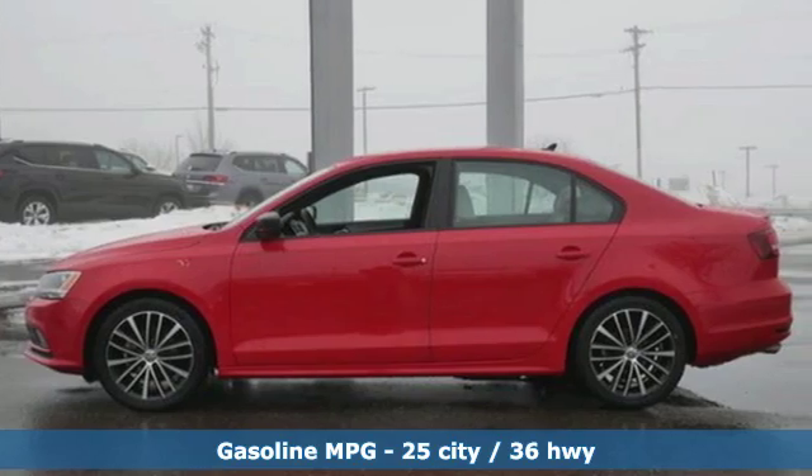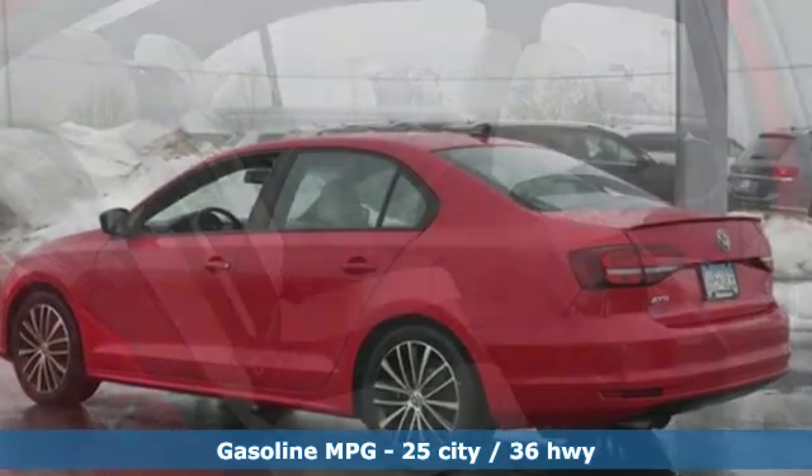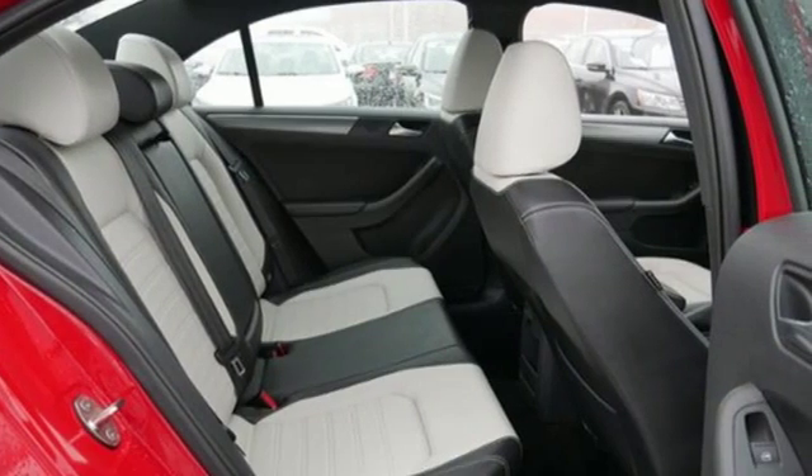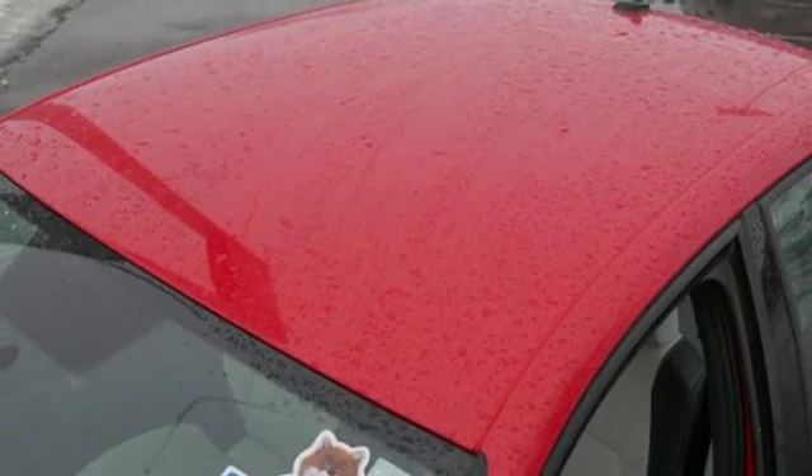It comes with the features you need and, better yet, want. Streaming audio, power-heated mirrors, front-heated bucket seats, digital instrument gauges, wireless phone connectivity, leather steering wheel.